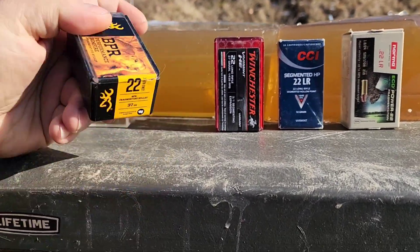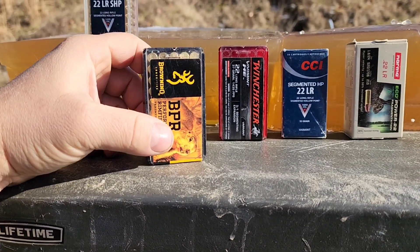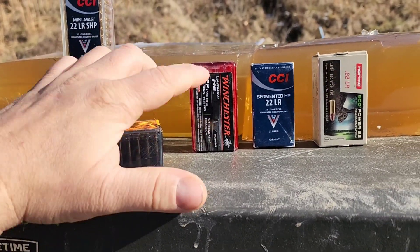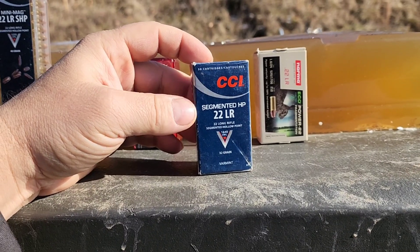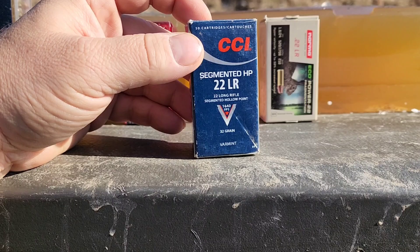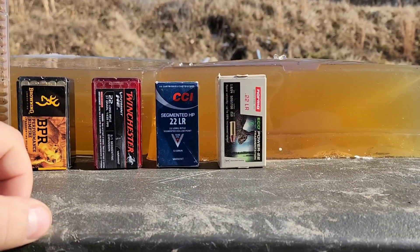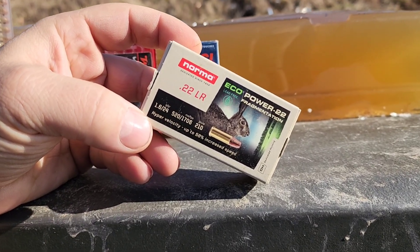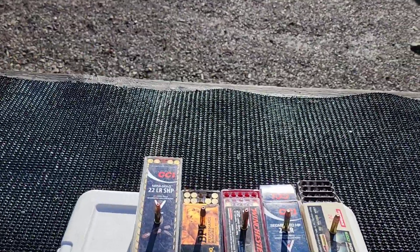This one's also 37 grain but says 'fragmenting' instead of 'segmenting,' and the tip looks a little different, so perhaps it will give a different result — no advertised velocity, though I'm guessing it's probably the same as the Winchester. Then we have the CCI segmented hollow point at 1640 feet per second, 32 grain — basically a segmenting Stinger. And then the Norma Eco Power 22, which says 'fragmentation.'